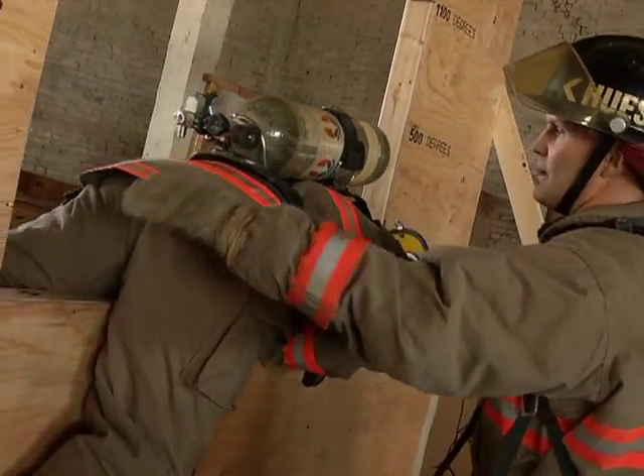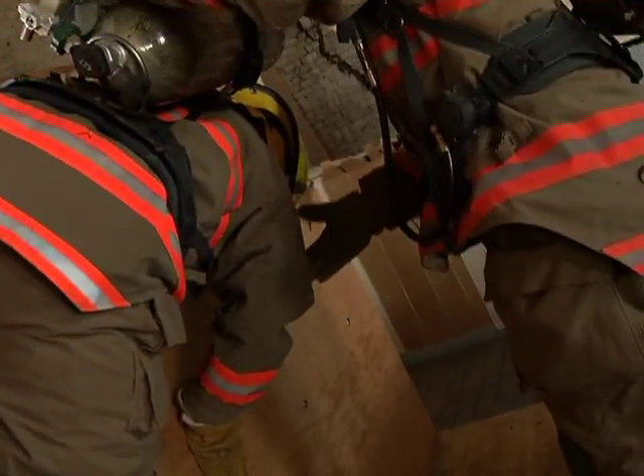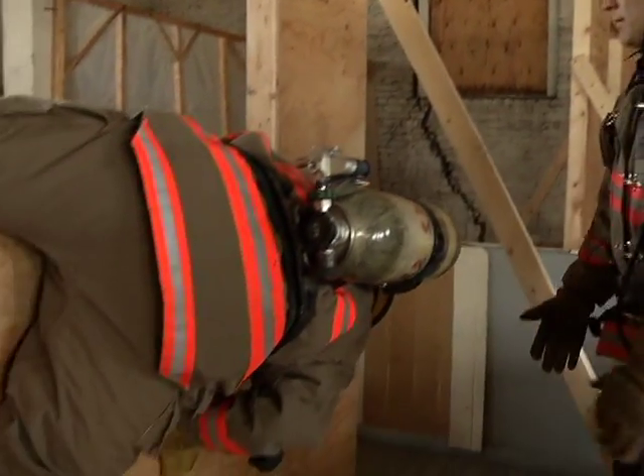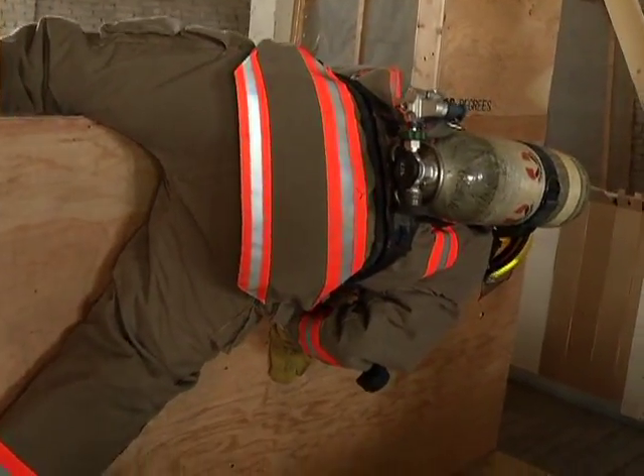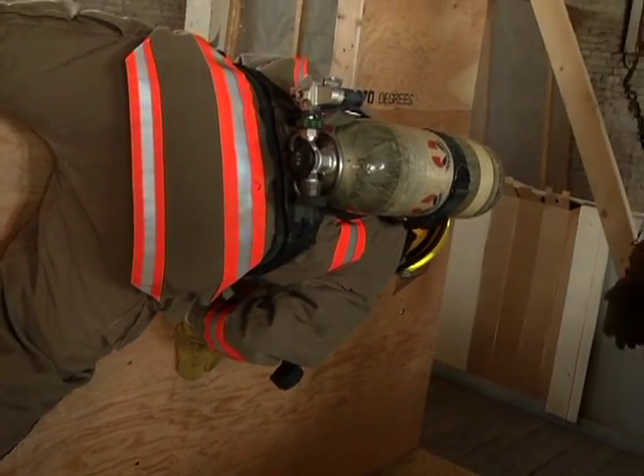Put your back leg straight, there you go, keep rotating. Get your hand down here, now rotate some more. And that's how you're going to hang until we can get a ladder to you or until the RIT team gets there and pulls you out.